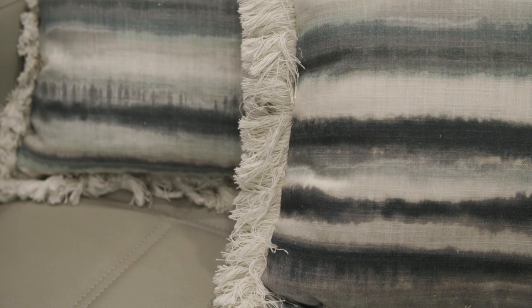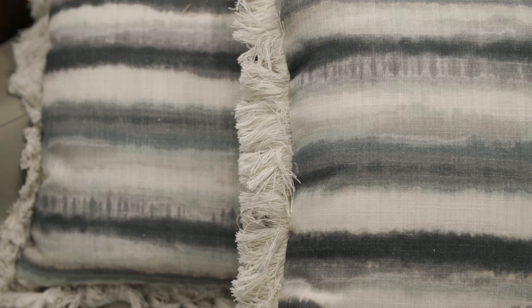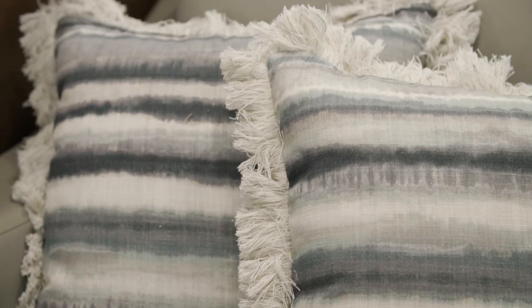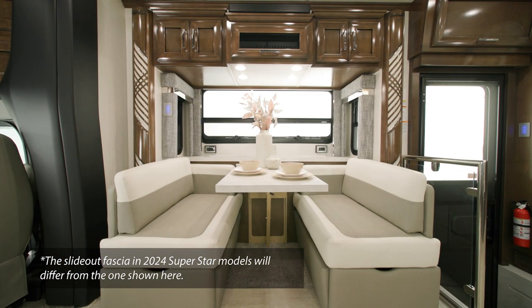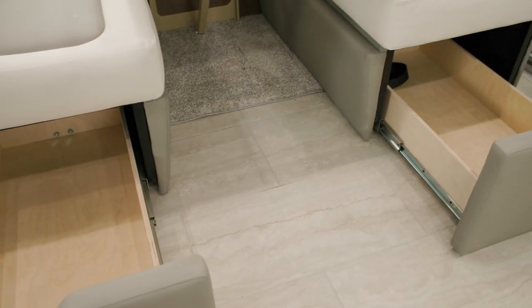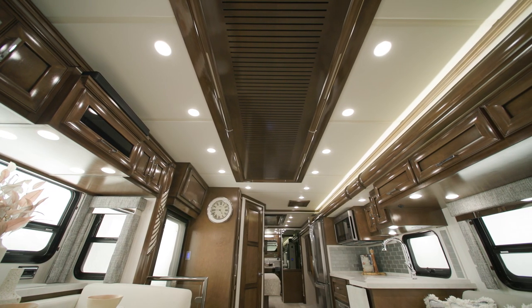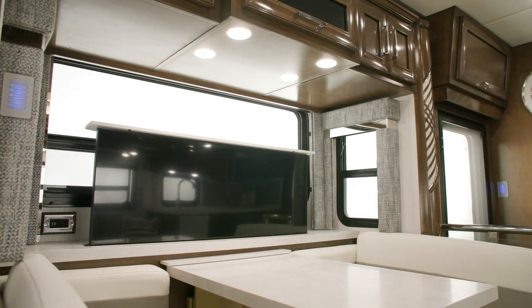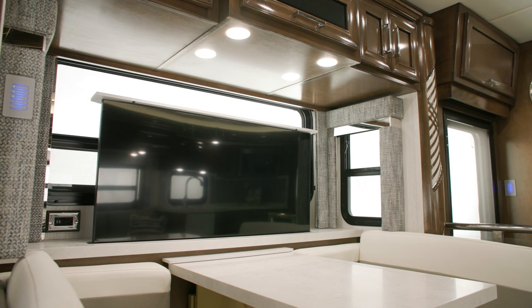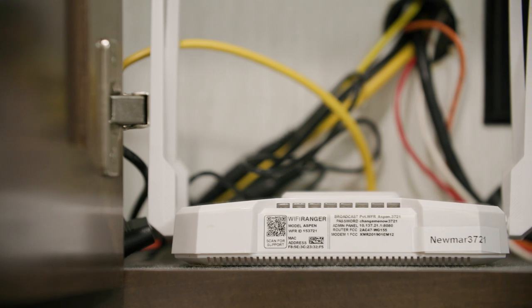This floor plan features Saguaro decor, which is new for 2024. There are two additional decor options to choose from as well: Brighton and Palisades. The living space is furnished with a hide-a-bed sofa which faces the sleeper booth dinette, both coming standard. The feature ceiling is newly styled for 2024 and offers a unique, home-like feel. The Superstar comes equipped with a 50-inch Samsung 4K LED TV and a Bose soundbar, with an optional Wi-Fi Ranger Everest Aspen system to keep you connected.